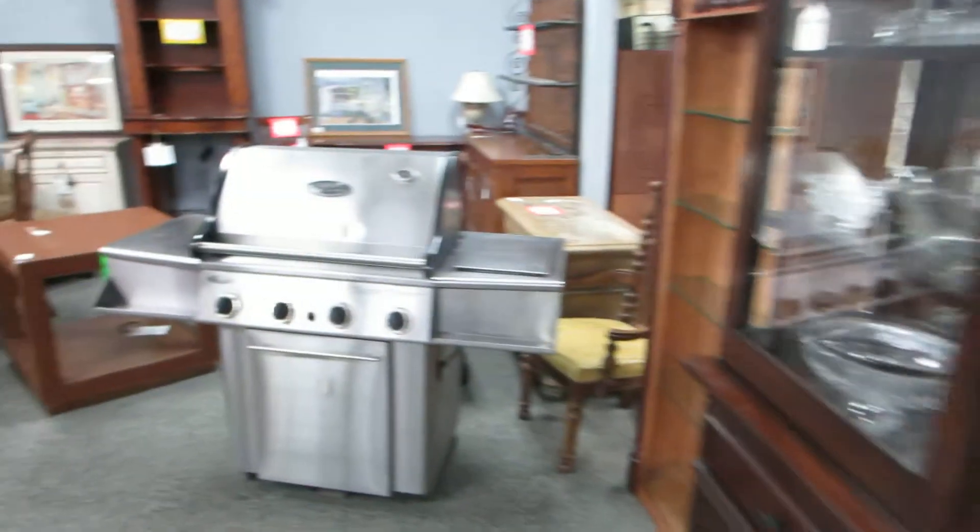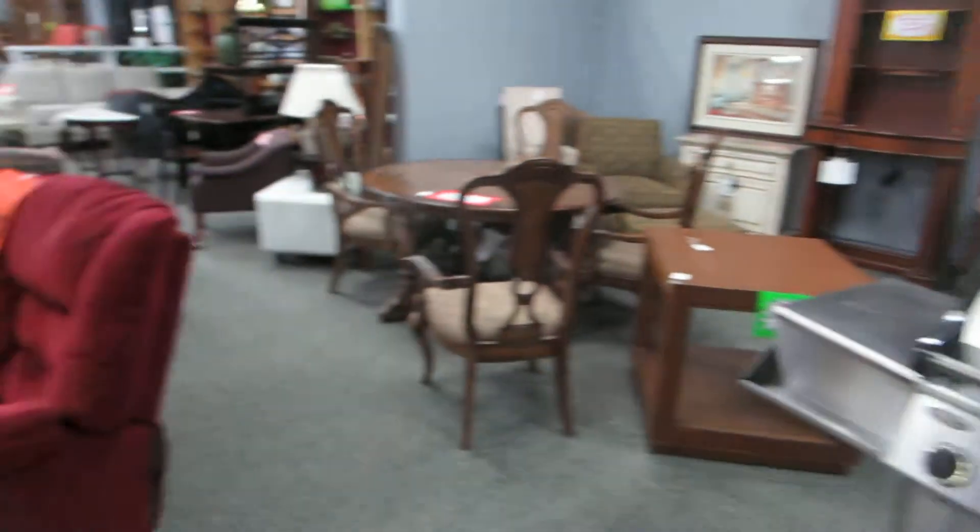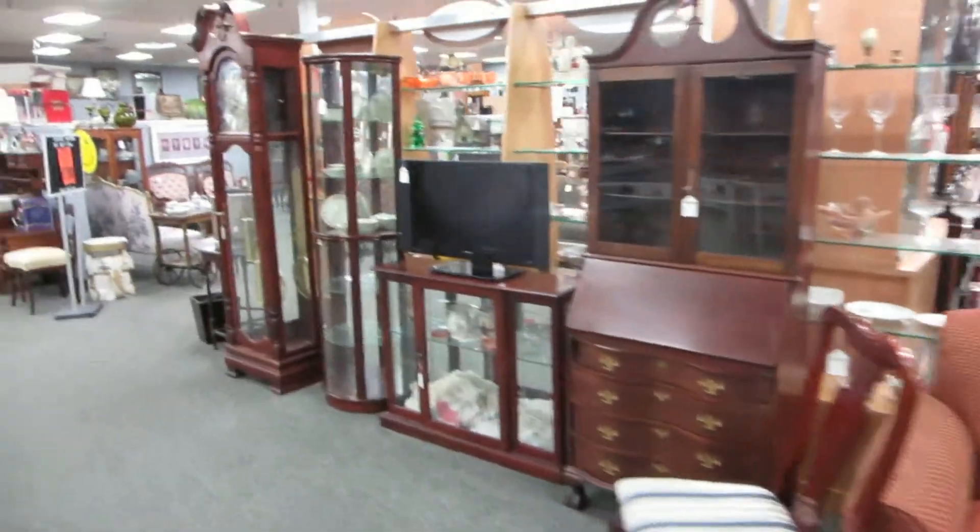This is Ryan with Salt City Consignment Store and Fun Utah Auctions. We've got a wonderful auction lined up for you November 15th at 10 a.m.